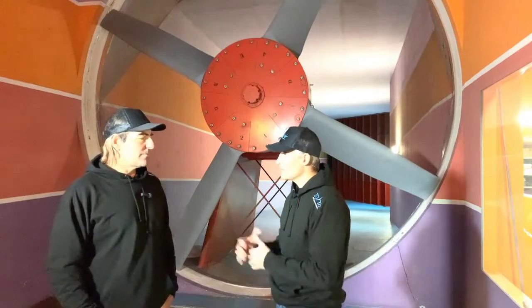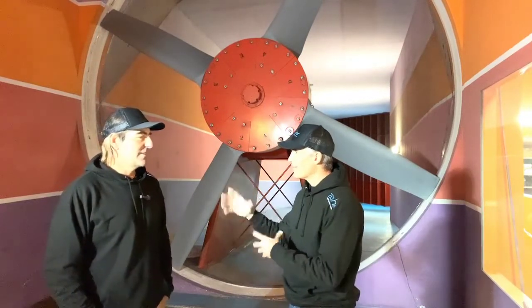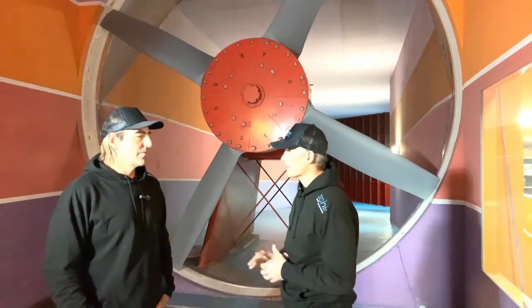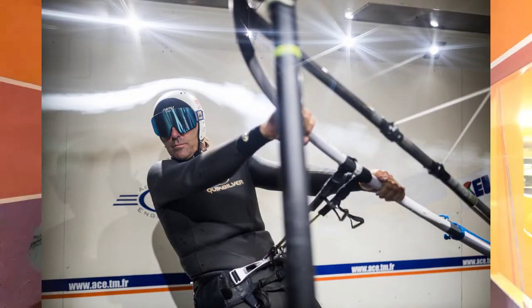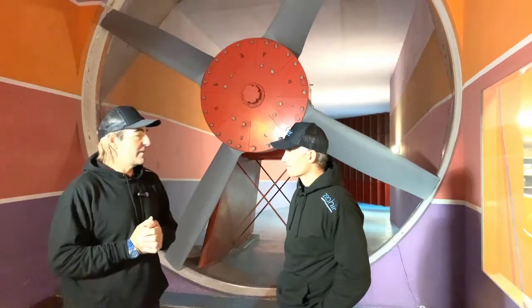We've been measuring the drag forces of the wind on you, and we've been looking at visualizations with smoke and special fluorescent particles. We were able to look at the flow around you — it's highly disturbed, which will make it quite difficult to create something. You could see the smoke on the face, the body, the legs, the arms. You could also see that the boom is creating a little bit of drag as well.